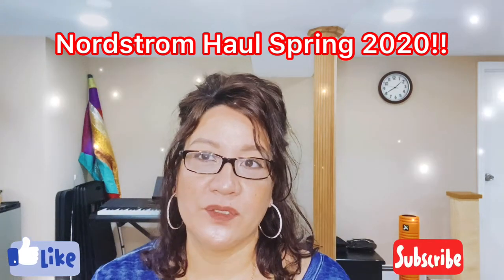Hi everyone, welcome back to my channel and thank you for watching. Today I want to share my Nordstrom haul. I got this a few weeks back but just never got around to opening it, so I want to go ahead and unbox it for you and share what I got.